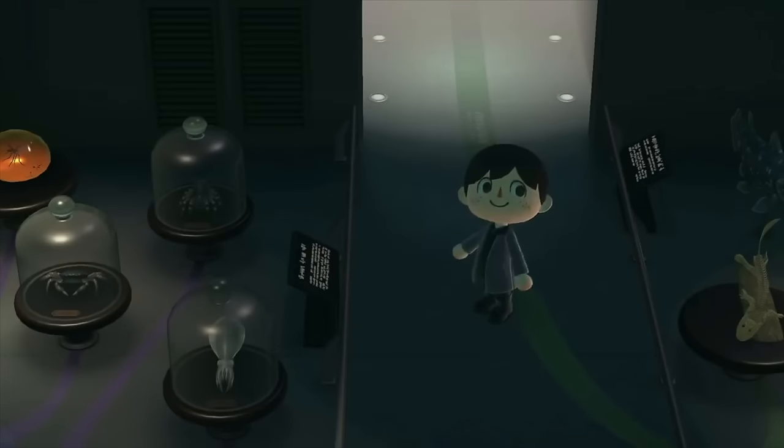Could someone else have donated them without us knowing? Perhaps one of our villagers went on a little hunt for goodies and found these, then gave them to Blathers. Either way, it helps fill out this room which would be fairly empty without these extra contributions, and they all look pretty cool.